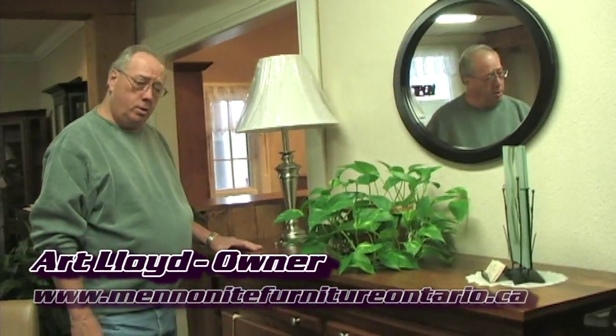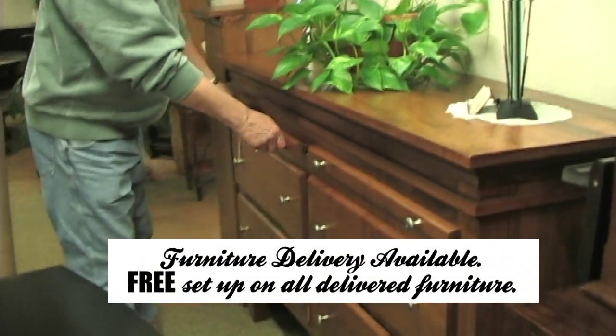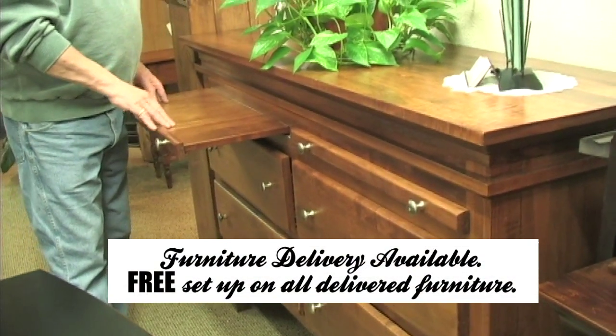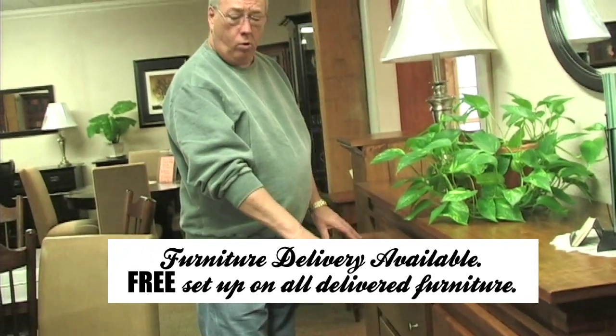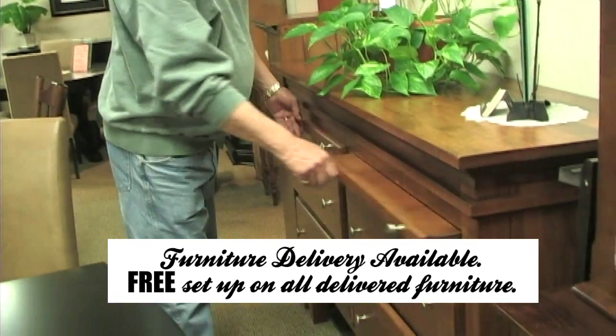This is one of our newest style sideboards. This one here is kind of unique — it has pull-out little serving trays, so if you have it around your table around Christmas or Thanksgiving, there's extra space for bowls or cups or whatever you like. It comes with two of them.